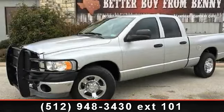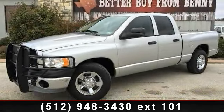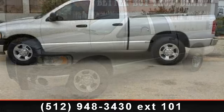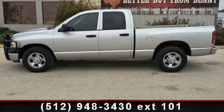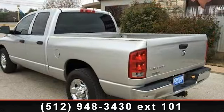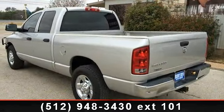Arrive in style with this 2005 Dodge Ram 2500. This may be the set of wheels you've been looking for. This vehicle comes with a reliable 6-cylinder engine, connected to a smooth shifting automatic transmission.